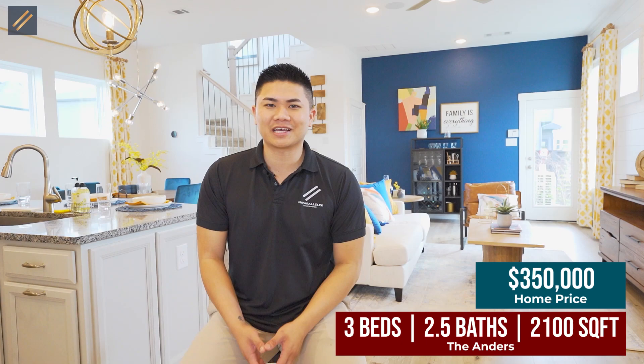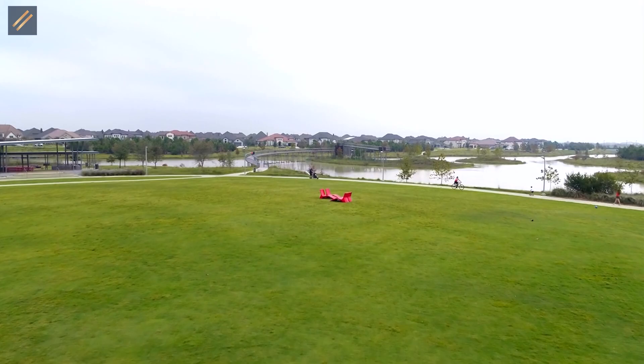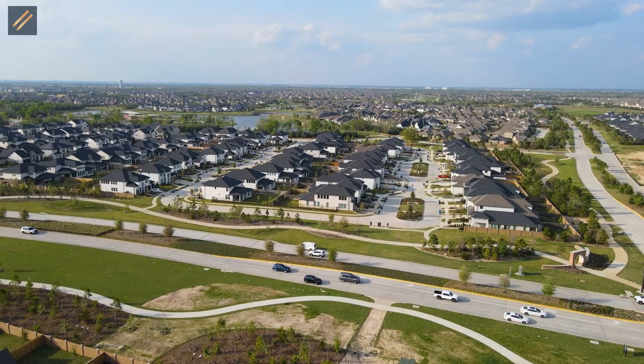For a $350,000 home, this is not bad. This is called the Ander, built by David Weekley. It's a two-story, three-bedroom, two-and-a-half bathroom, around 2,100 square feet, located in the Bridgeland area. Bridgeland is one of my favorite locations — the schools are great and there are plenty of amenities. Now, this home isn't exactly $350,000. They're going to give us $10,000 in incentives to upgrade the home, plus 2% and $3,500 for closing costs. You're planning to spend anywhere between $40,000 to $50,000 for a full upgrade package.